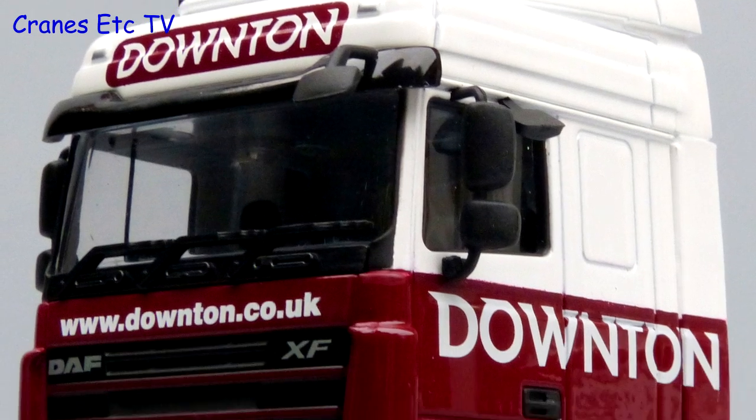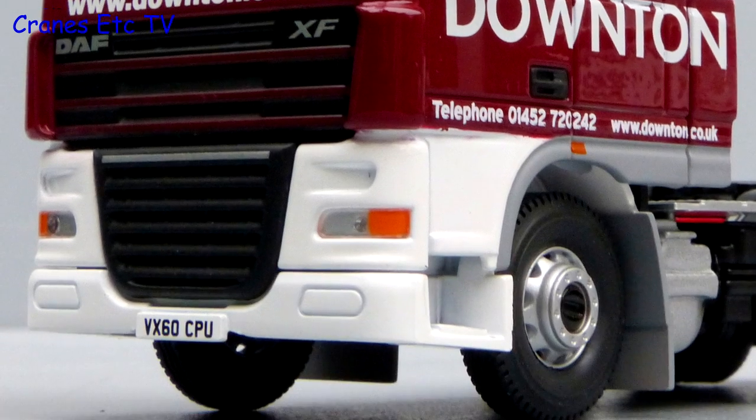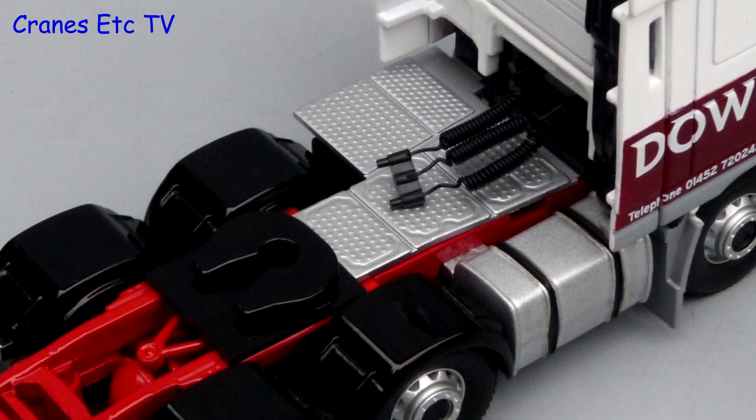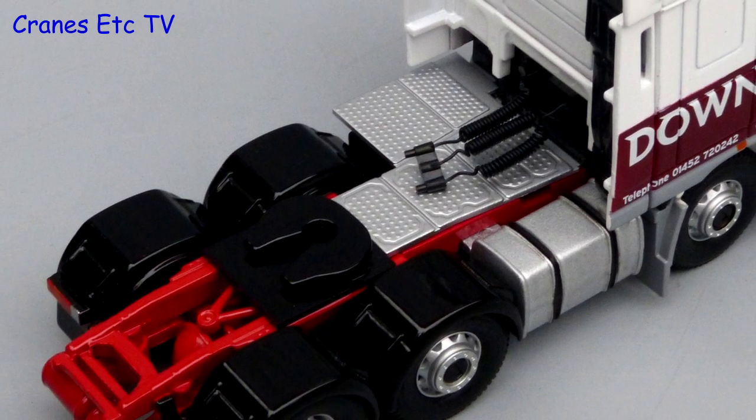The cab looks smart because of the Downton livery. The grills at the front are modelled well and there's a realistic number plate. Behind the cab there's non-slip surfacing and coiled air lines, and the wheel arches are metal.